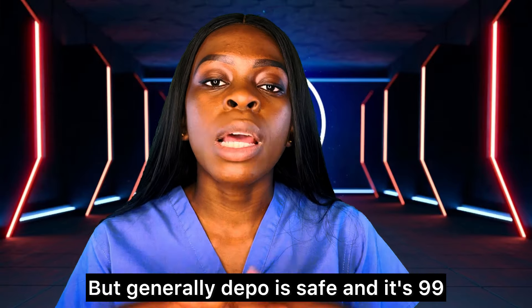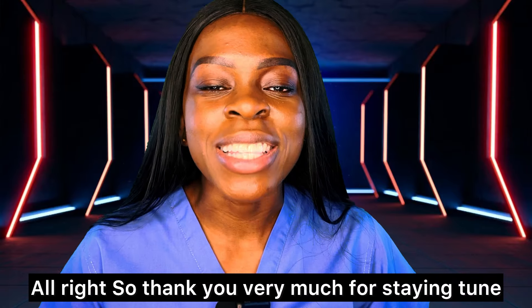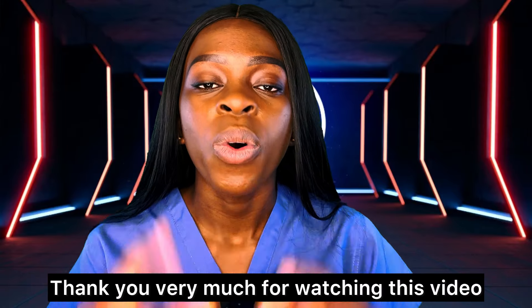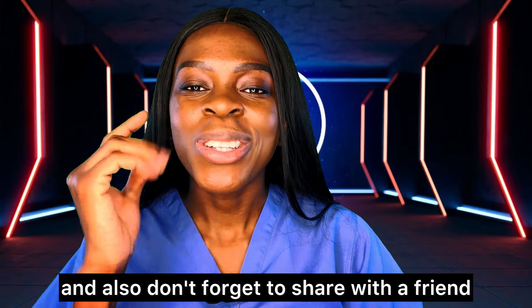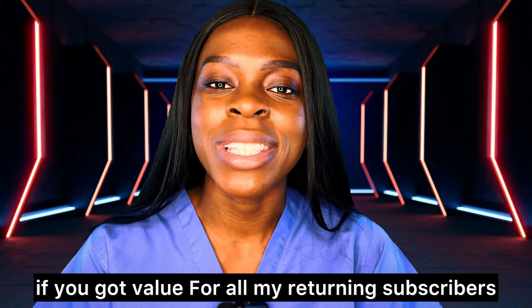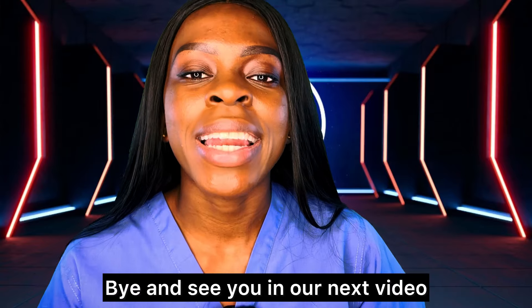Thank you very much for watching this video. Don't forget to like, subscribe, and share with a friend if you found it valuable. For all my returning subscribers, this is Nurse Mary saying thank you — bye, and see you in the next video!